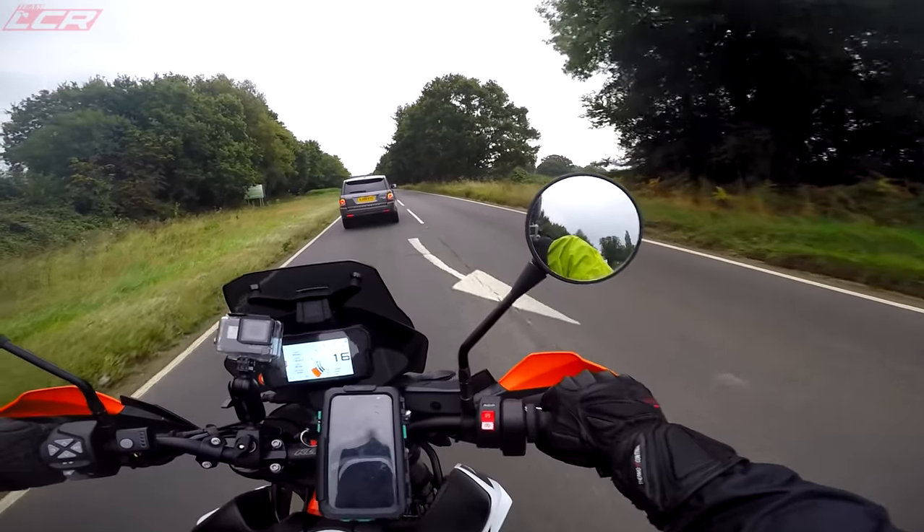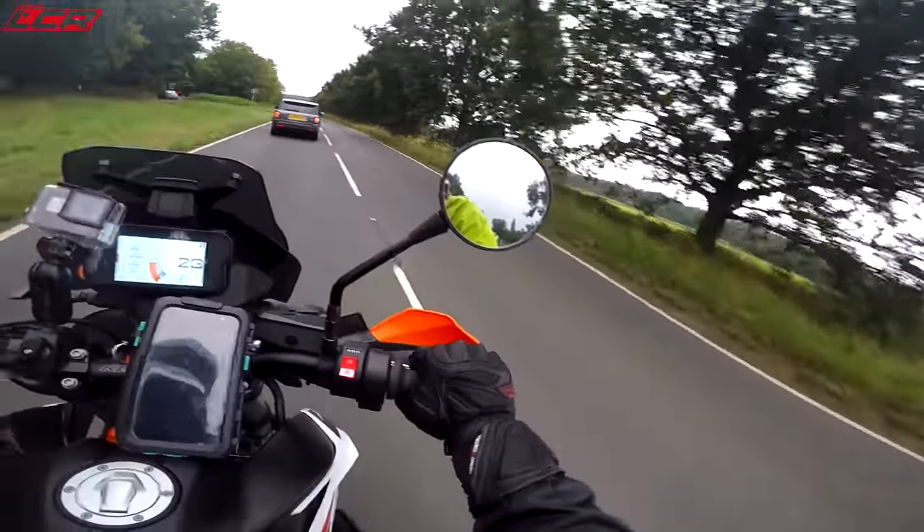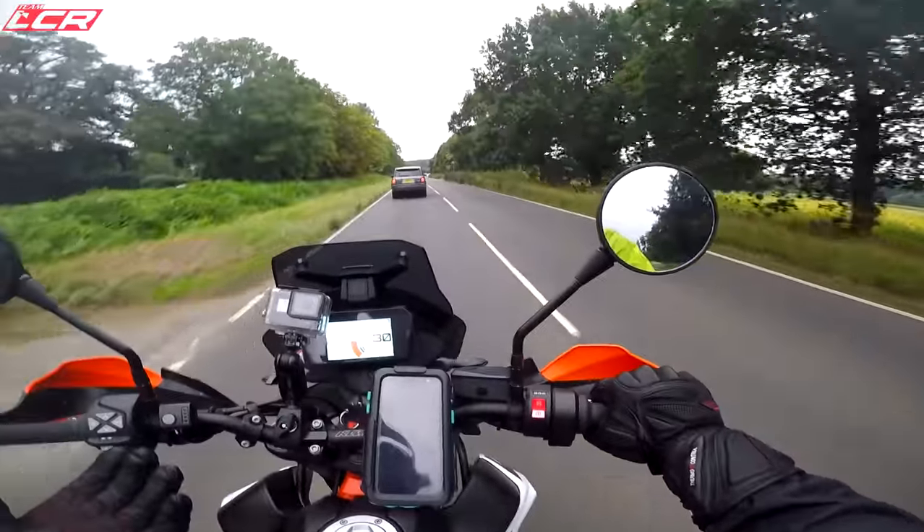So I thought, you know what, I'll come up, I'll explore the local lanes — which I've never been on before — and we'll see how the 790R handles a bit of off-road.